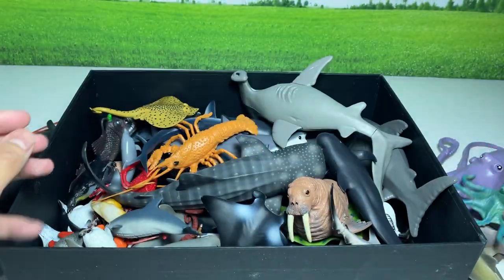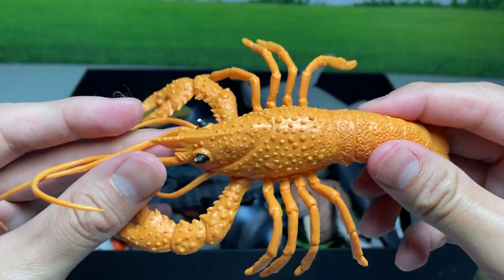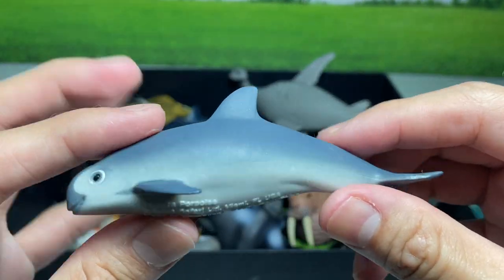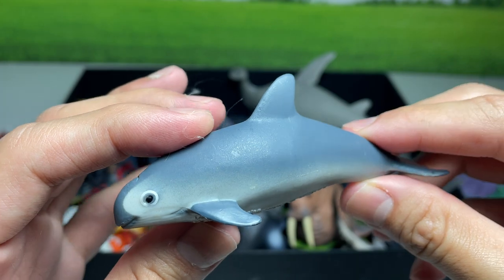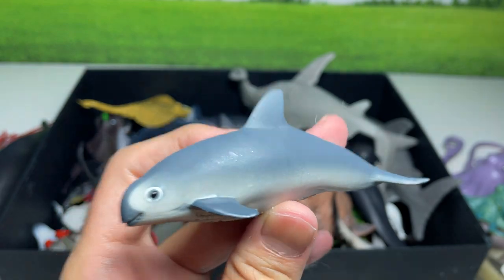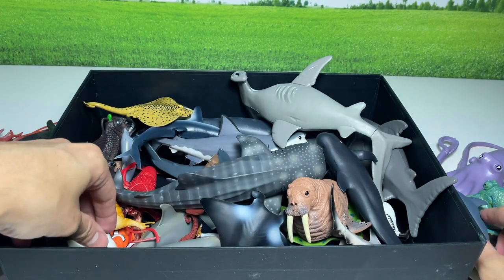Another octopus. Lobster. This is a very, very cool figure of a vaquita. It is close to extinction. There are only 10 left in the world — I'm not kidding.